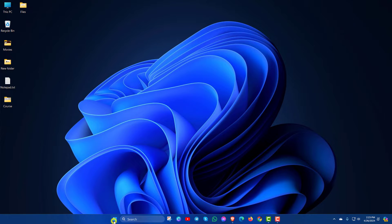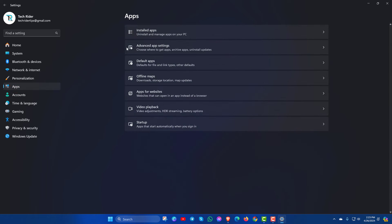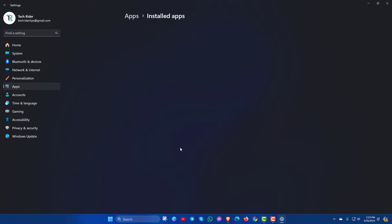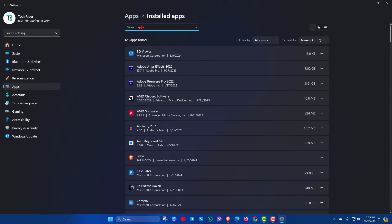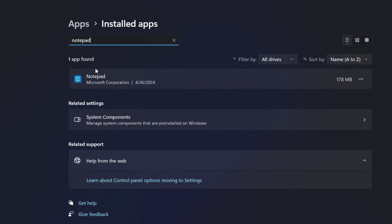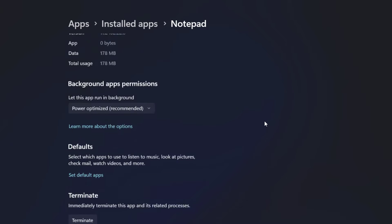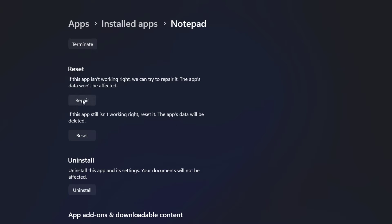At first, go to Settings, click on Apps, then Installed Apps. Now search for Notepad. Here you can see Notepad. At the right section, click here and go to Advanced Options. Scroll down and here you will see the Reset option.